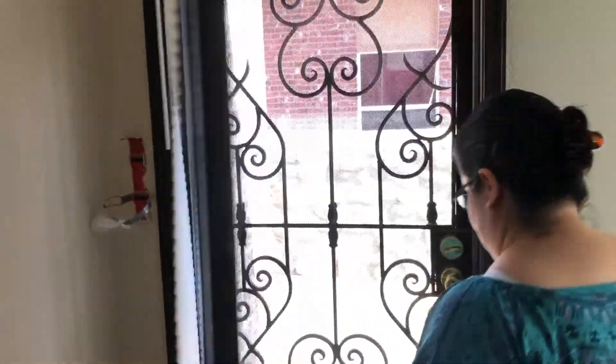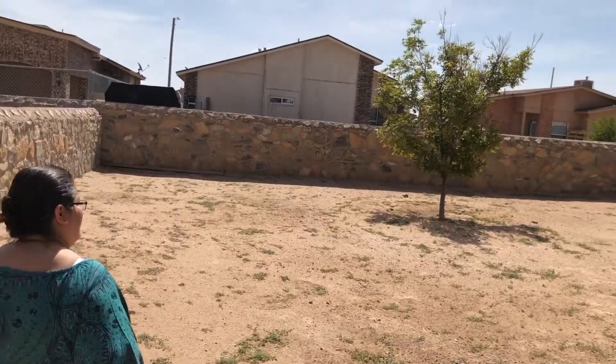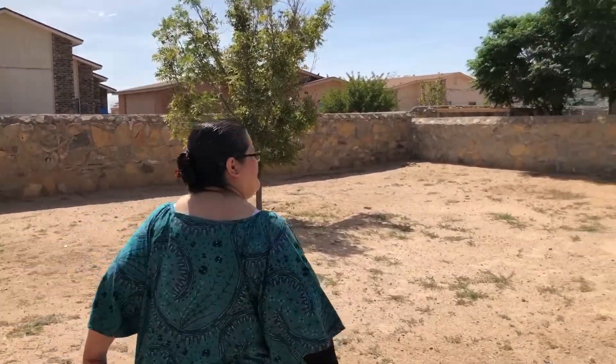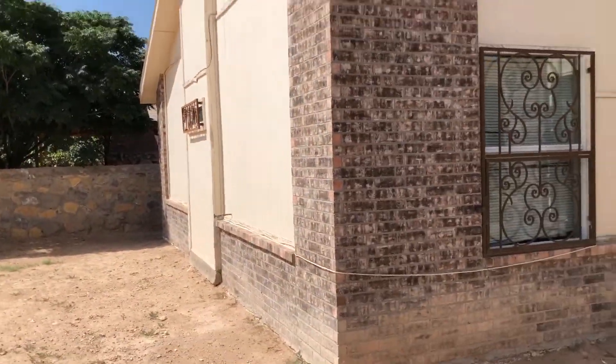Let's take a look at the backyard. We also don't like the backyard because it's missing landscaping. It has a little tree, but it's basically a blank canvas.